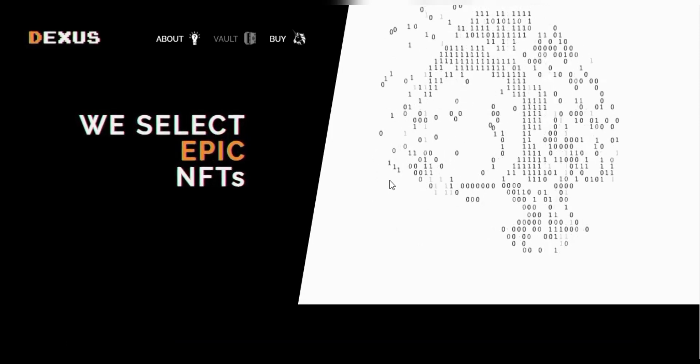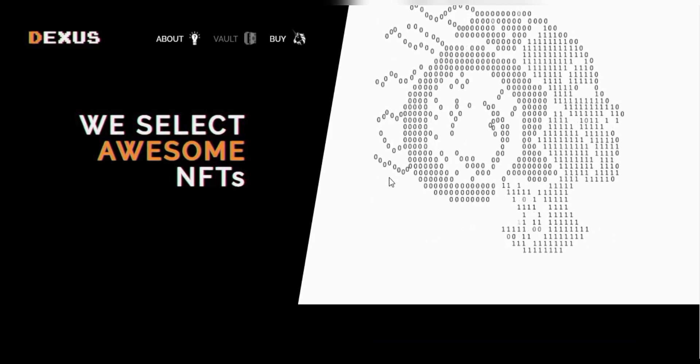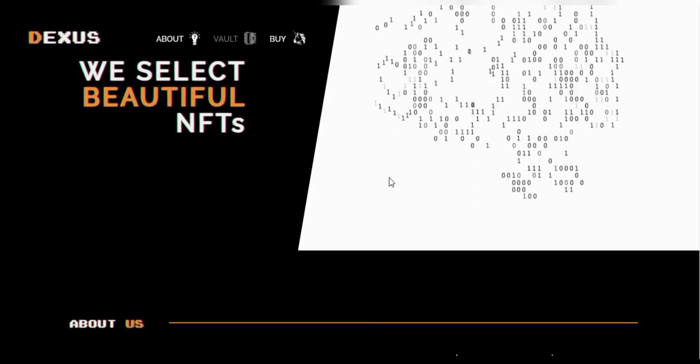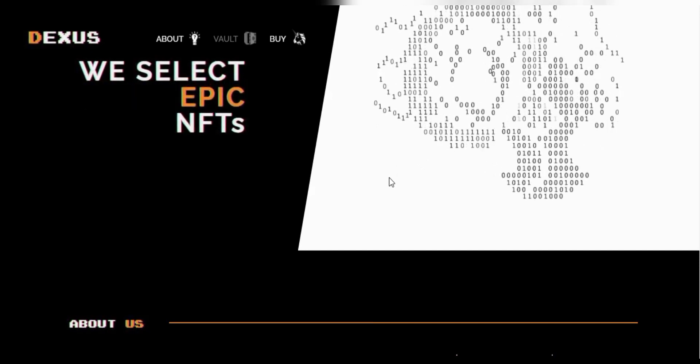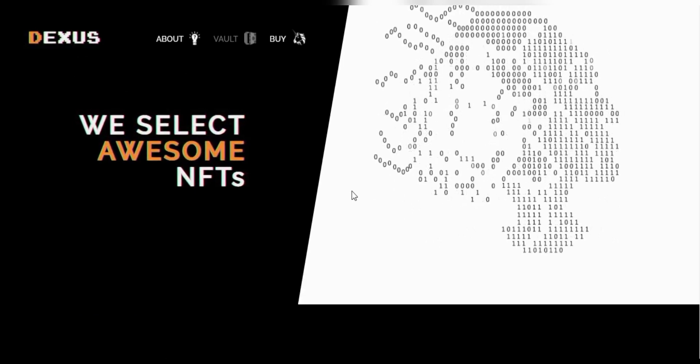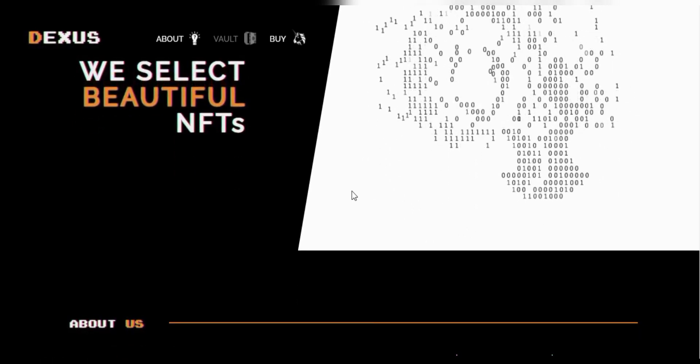Dexas Art is a platform that focuses on the potential market by becoming a platform that will promote the digital transformation of the art market. And Dexas Art will be the NFT art vault which will benefit artists and NFT digital art collectors.